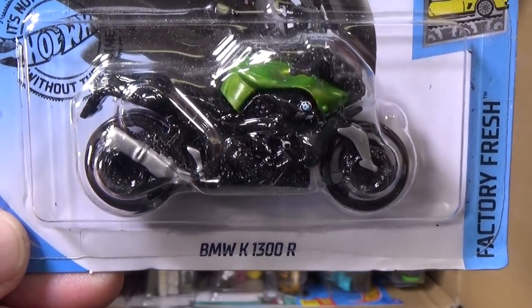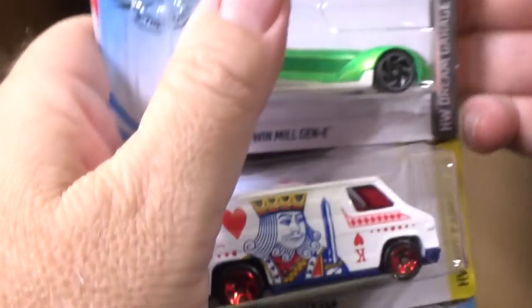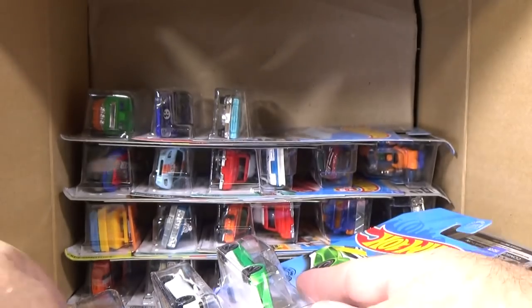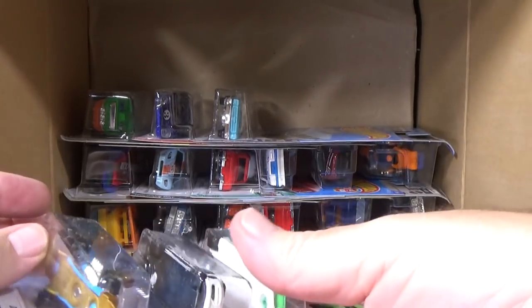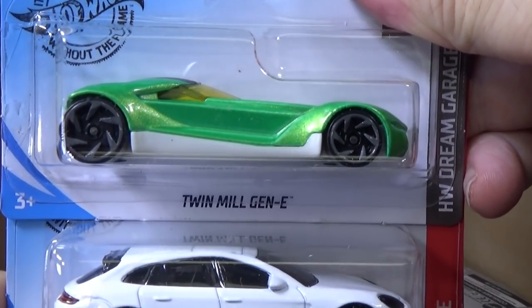BMW K 1300 R motorcycle. Not one of my favorite motorcycles, but it's nice to have different models to collect. Buy what you like, buy what you can afford, and enjoy the hobby.